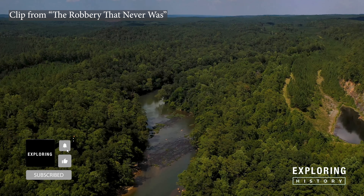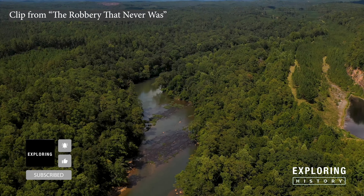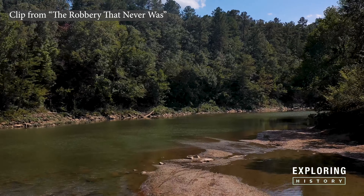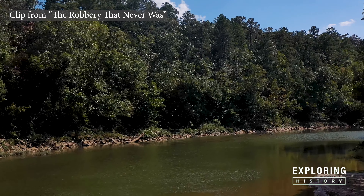The Cahaba River is the longest substantially free-flowing river in Alabama and is among the most scenic and biologically diverse rivers in the United States.